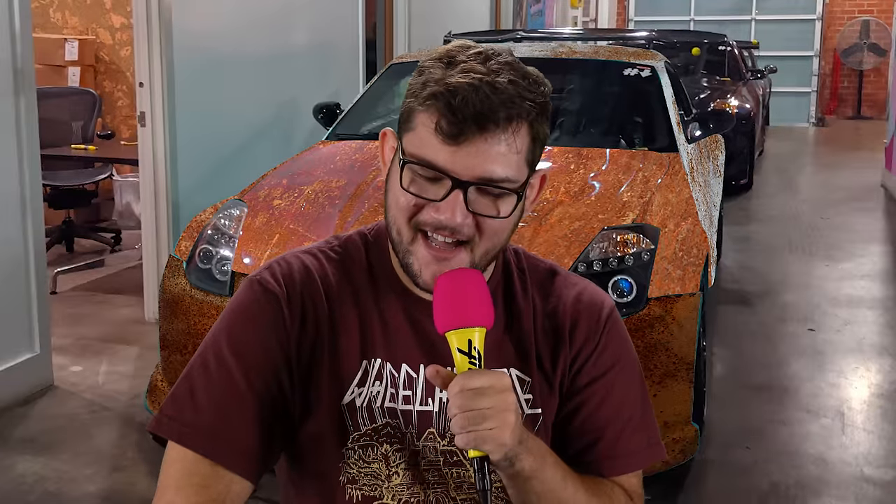Look, we're all about respecting all cars at Donut — every car is cool, that's our stance. But it's one thing to have someone paint a fake patina, that does take some skill. But to have a printed wrap to make it look old — that doesn't sit right with me. Patina is earned, guys. That's what makes it cool: you had to find a car that had been sitting out somewhere for, in my case, 70 years. Nolan called that elitist and a bit of gatekeeping, but at the end of the day, it's just a rusty car.